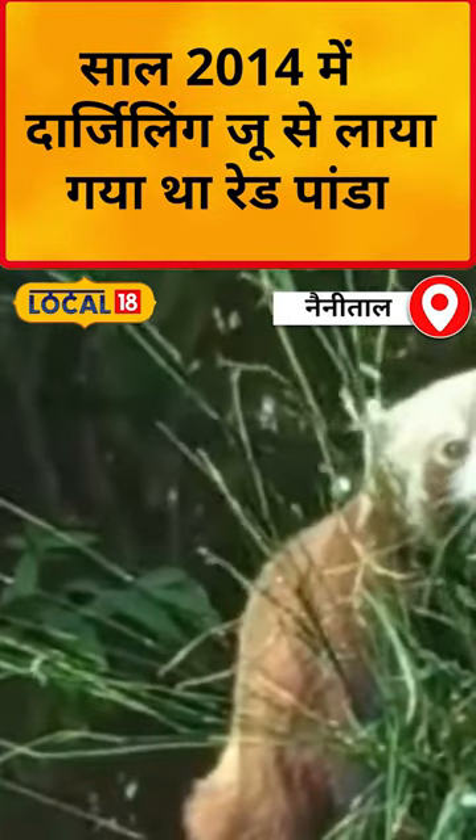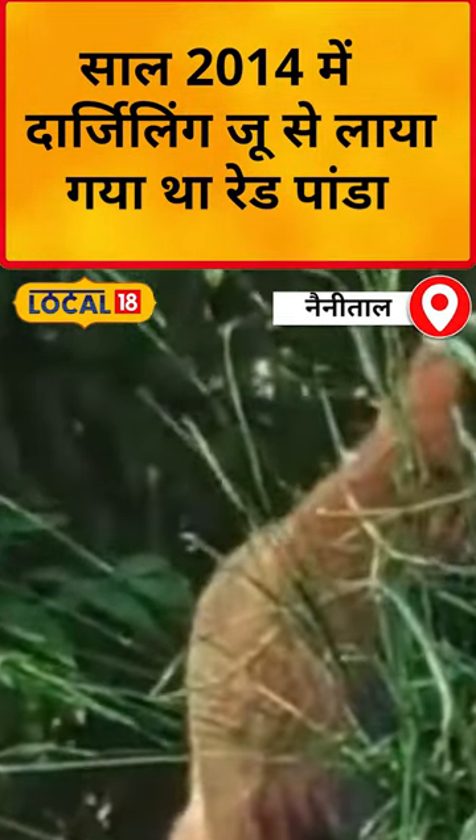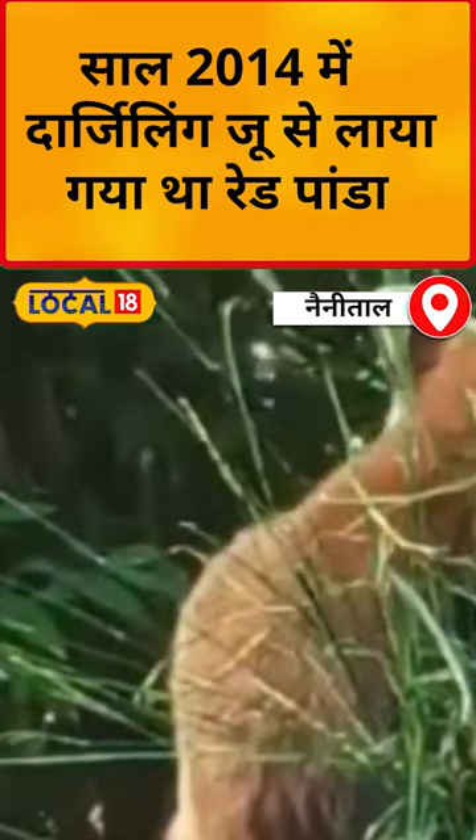This is our Red Panda. Their diet is what we call bamboo grass, also called bamboo grass.